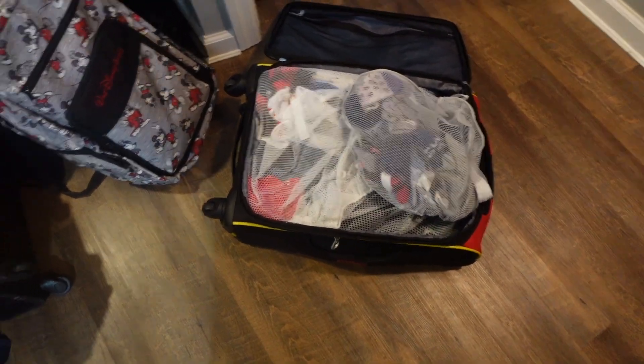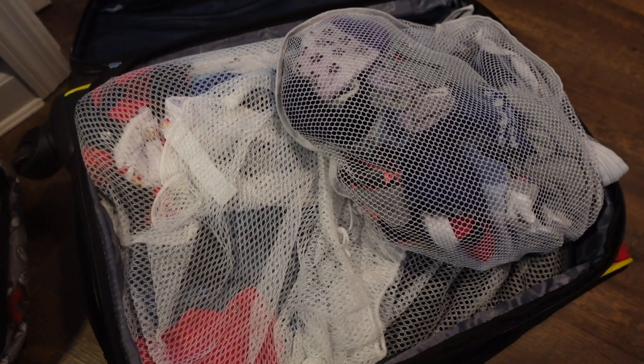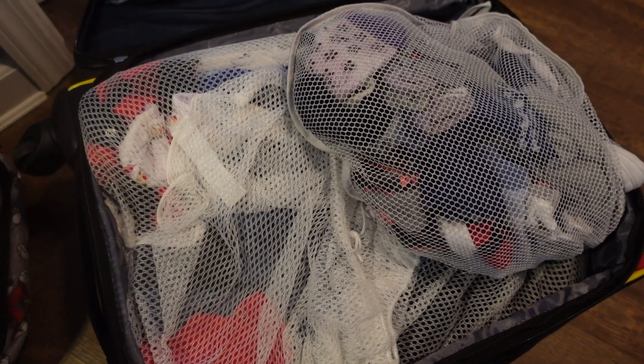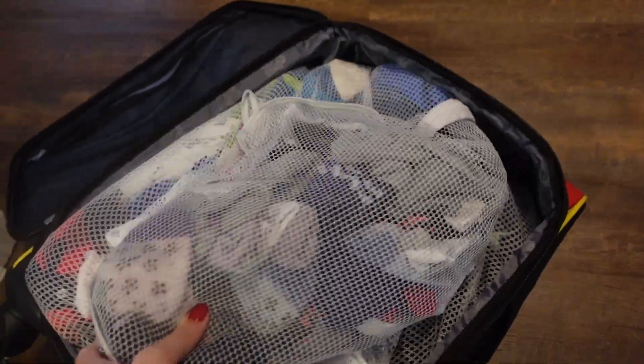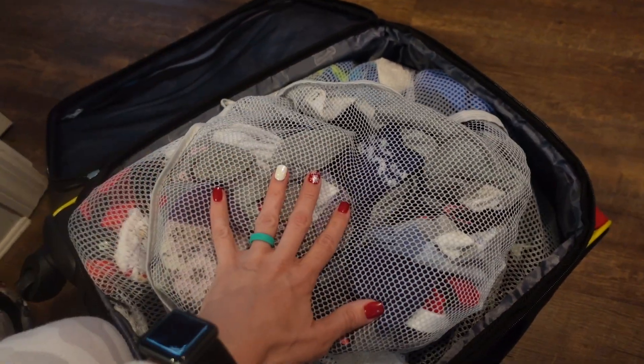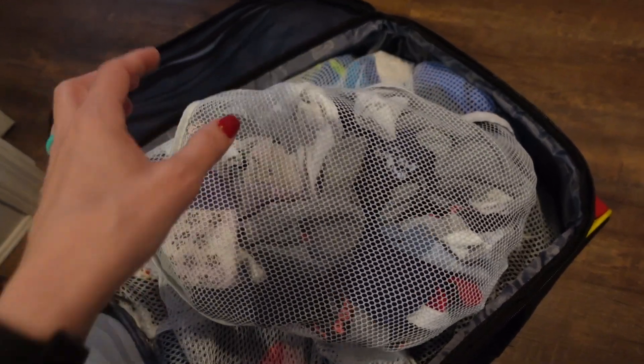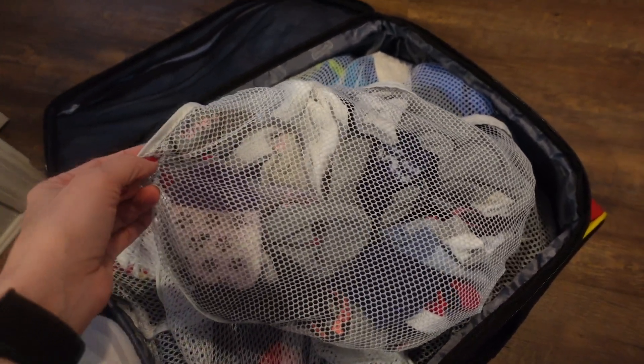This whole entire suitcase is laundry, so I have to get that in. I like to get the laundry done as soon as I can. One little side note — I do this at home too: I have a garment bag that I put all my socks in. I personally find it a lot easier to sort socks that way. And I bring it on our Disney trips too.